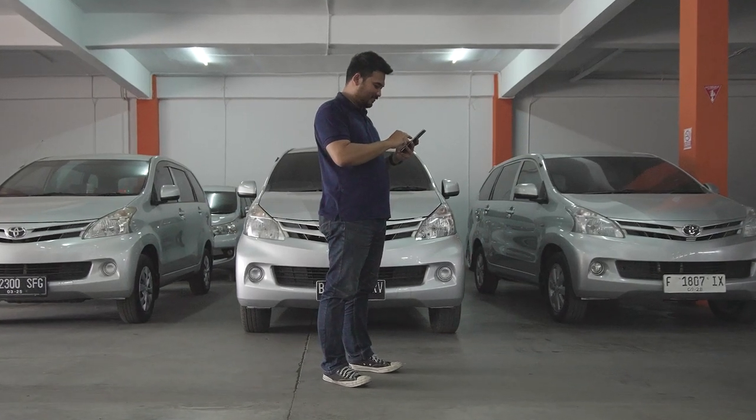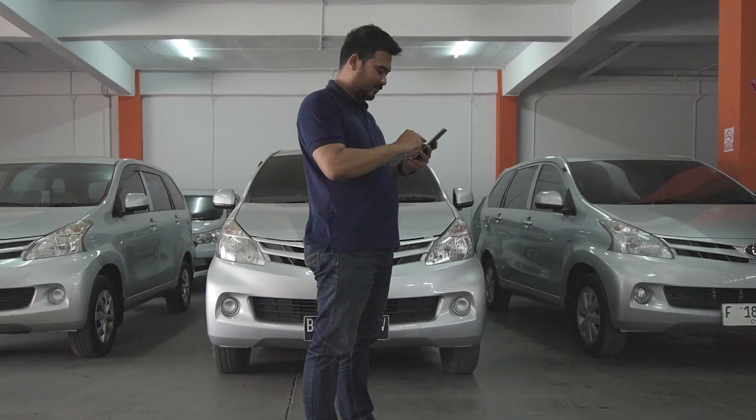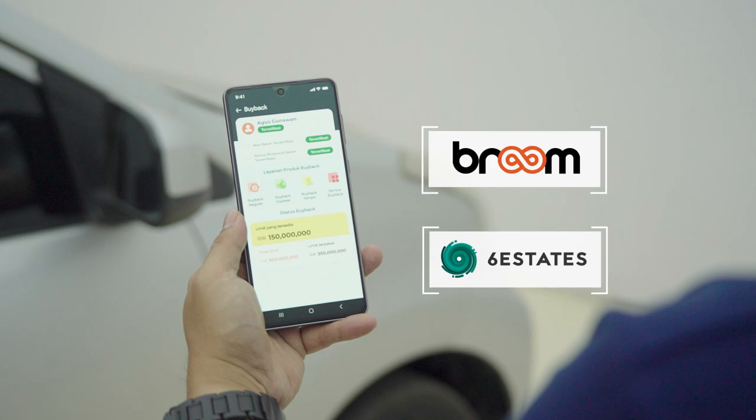Introducing the upgraded Broom buyback submission process, designed for effortless use by over 7,000 Broom showroom partners. Through six-stage technology, Broom is making the process smarter with intelligent document processing and AI.